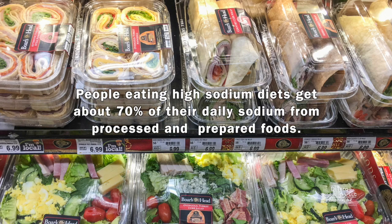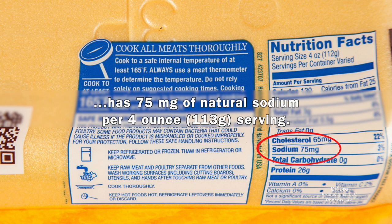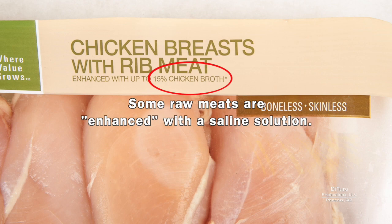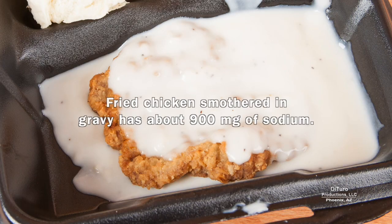People eating high sodium diets get about 70% of their daily sodium from processed and prepared foods. More processing usually means more sodium. Chicken breast meat with no added salt solution has 75 milligrams of natural sodium per 4-ounce serving. Some raw meats are enhanced with a saline solution — the same 4-ounce serving then has 180 milligrams of sodium instead of 75. Fried chicken smothered in gravy has about 900 milligrams.